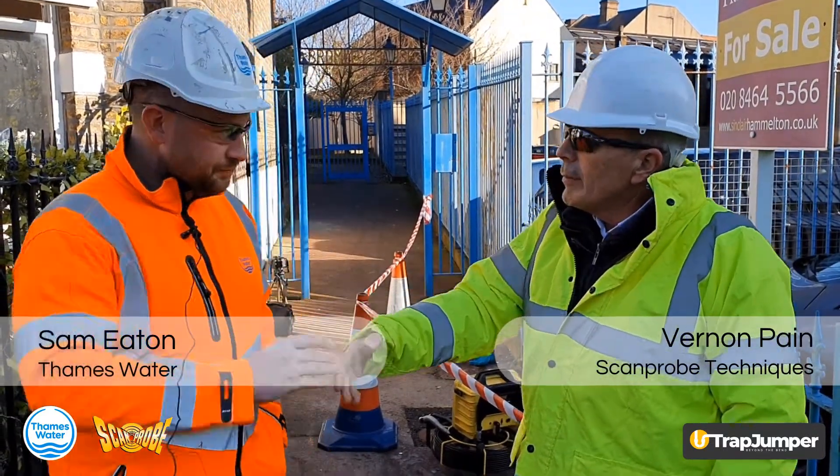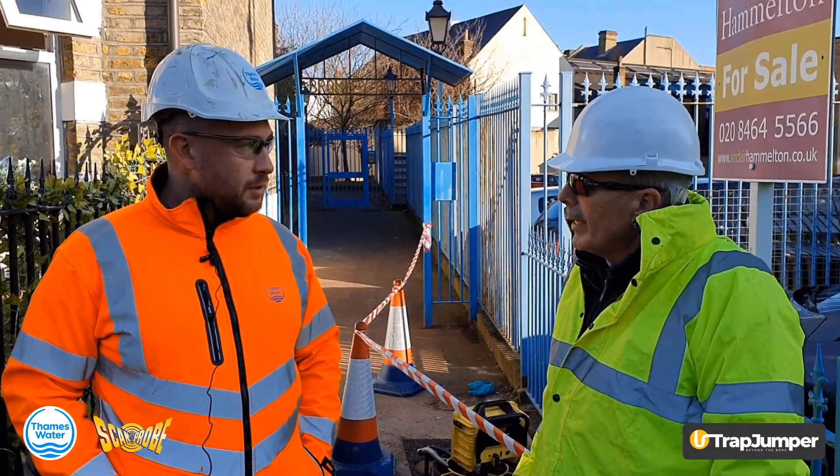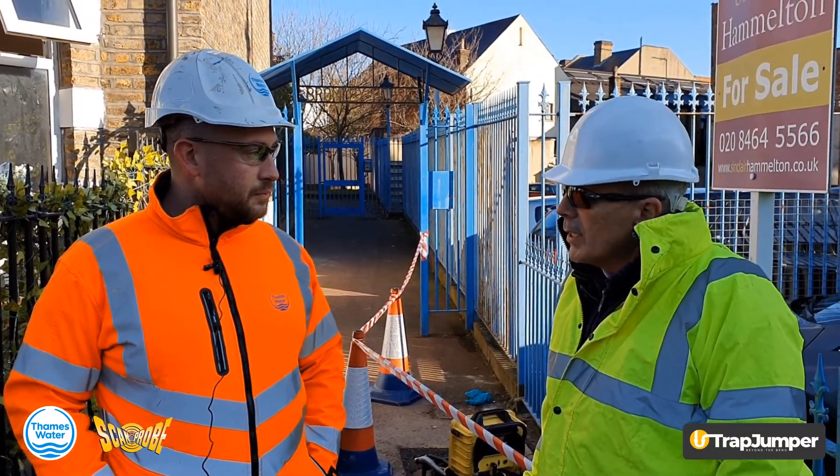Good morning. I'm here with Sam Eaton from Thames Water, and we're here to look at the trap jumper in a Buchan trap and a six-inch pipe.